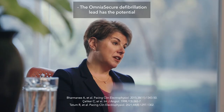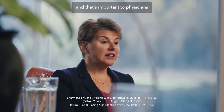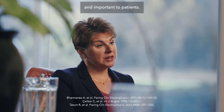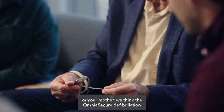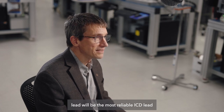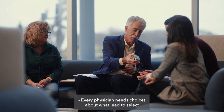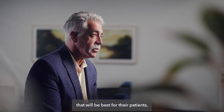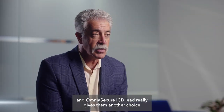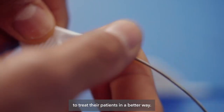The Omnia Secure Defibrillation Lead has the potential to reduce lead-related complications, and that's important to physicians and important to patients. If we were to go into your best friend, or your daughter, or your mother, we think the Omnia Secure Defibrillation Lead will be the most reliable ICD lead that Medtronic has ever developed. Every physician needs choices about what lead to select that will be best for their patients, and Omnia Secure ICD lead really gives them another choice to treat their patients in a better way.